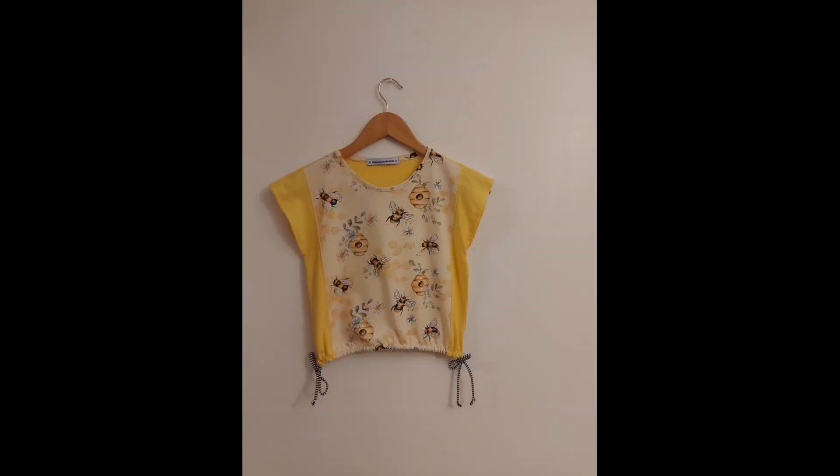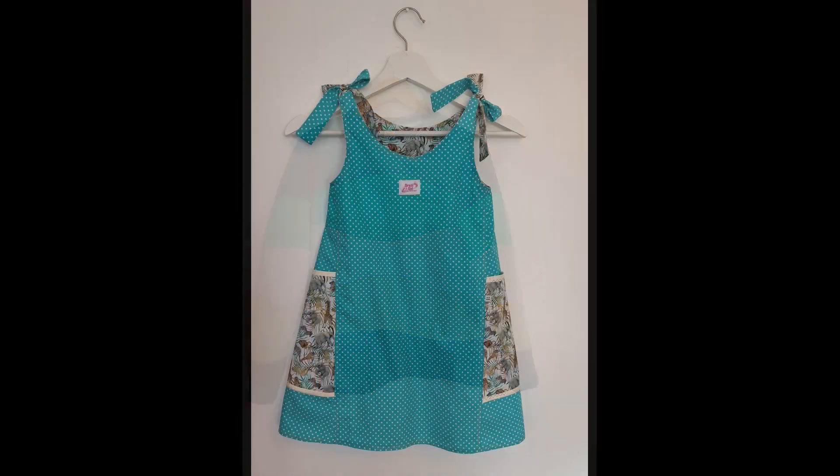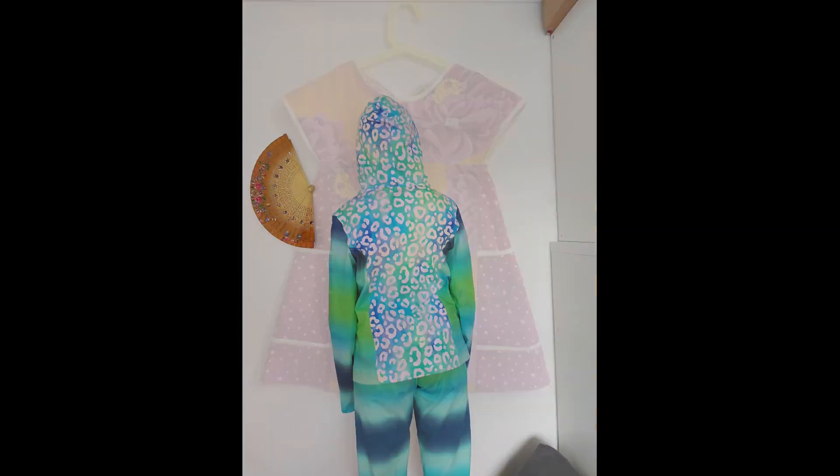If you like crafting, there is a big chance you have one or more WIPs not finished yet. Hi, my name is Agatha. Welcome to Agatha's Cottage. Let's talk about a new challenge that's open to any crafters.